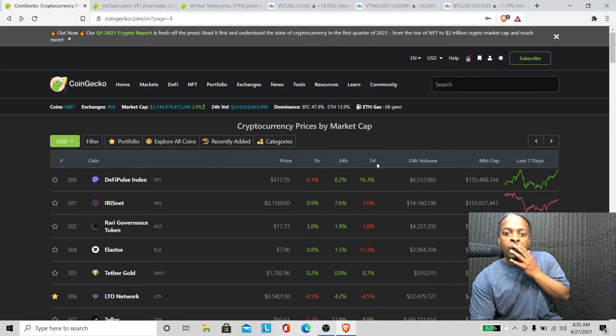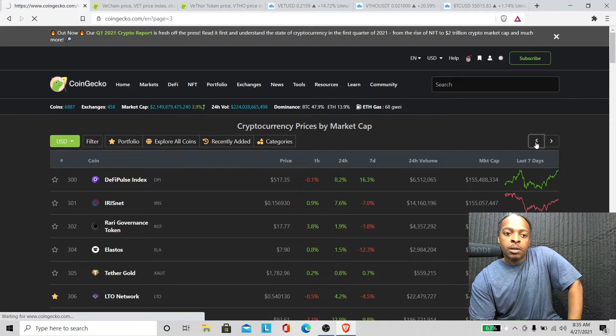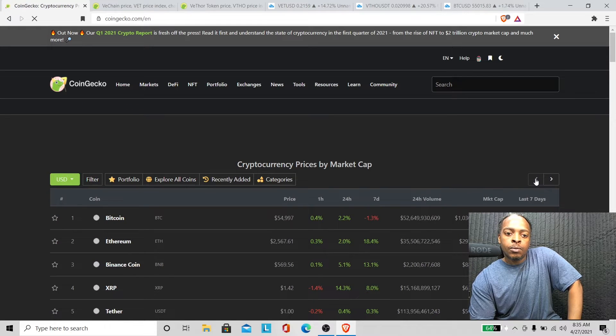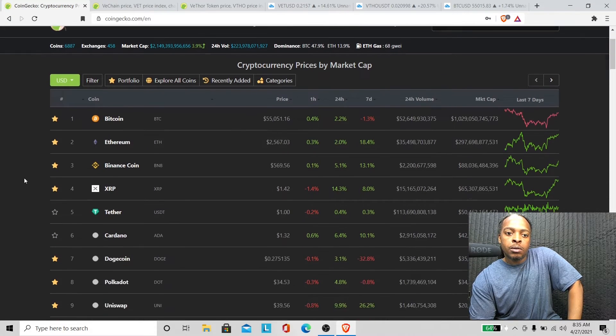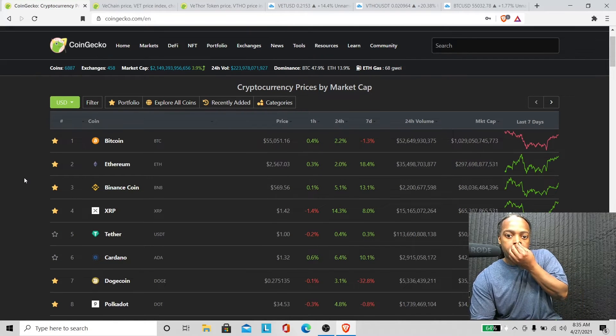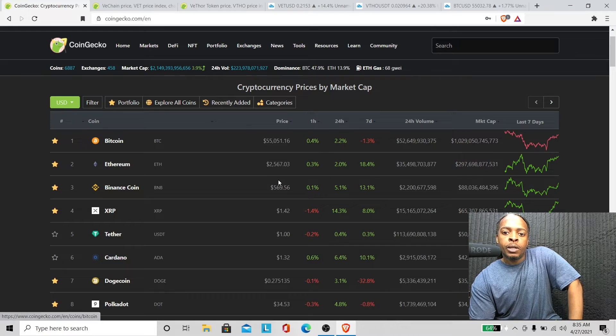Let me refresh this page. Market cap — what is this? $300 billion range. So we're here now. Bitcoin is up at $55,000 — it's still in the red though, that's interesting. Binance Coin is up a little bit, 5.1 percent. Ethereum is up about 2 percent — looking beastly right now, about to go to $2,600.